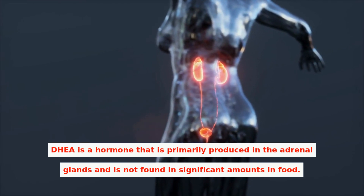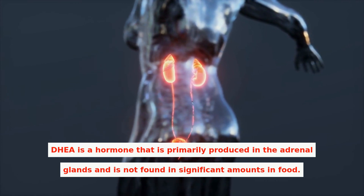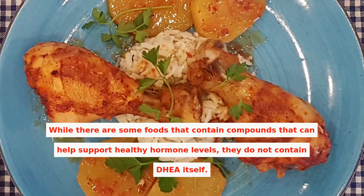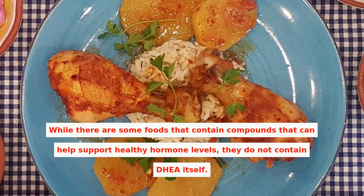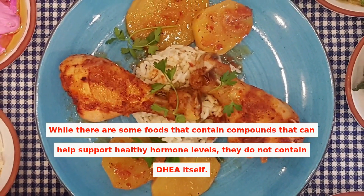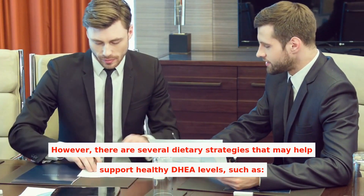DHEA is a hormone that is primarily produced in the adrenal glands and is not found in significant amounts in food. While there are some foods that contain compounds that can help support healthy hormone levels, they do not contain DHEA itself. However, there are several dietary strategies that may help support healthy DHEA levels.